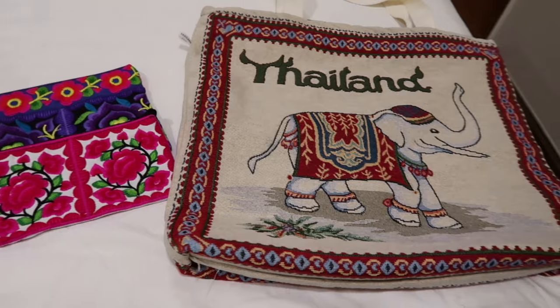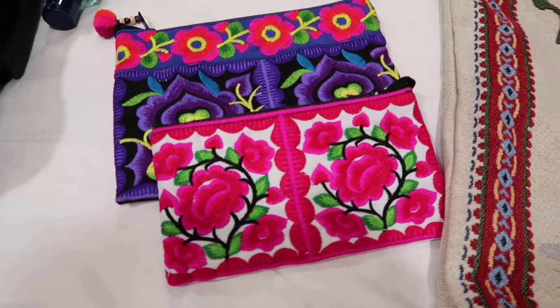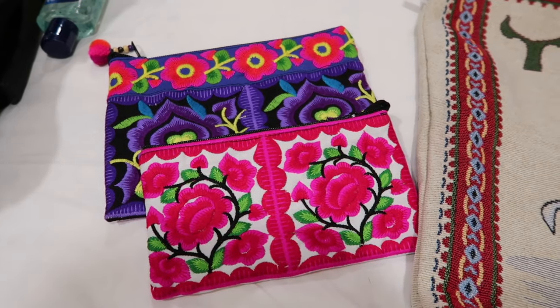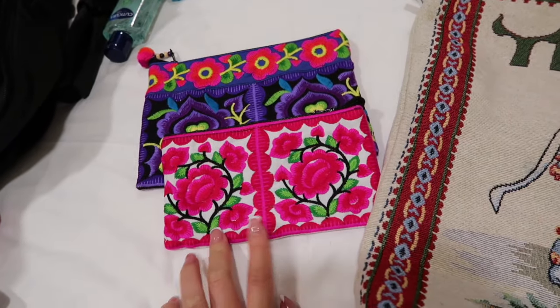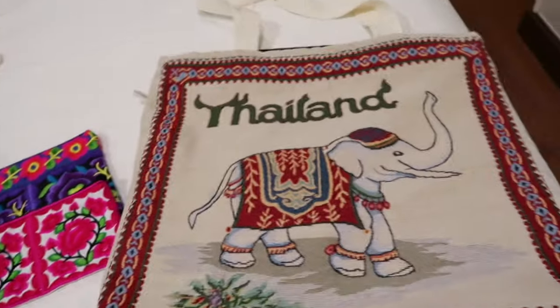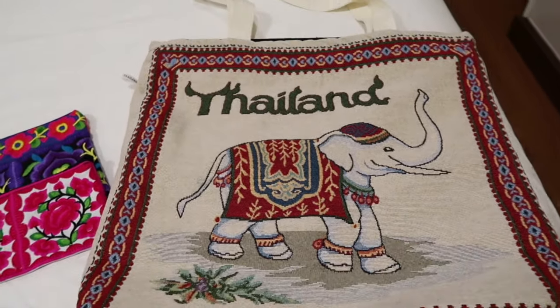We have now come back to the room; it's quarter to eight. I've got my pancake thing and we're going to watch a bit of TV, then shower and pack because we are up early tomorrow for the airport. I'll quickly show you what I got at the market — two little pouches (I think one's going to be for my mum), and this really cute Thailand tote bag for myself.